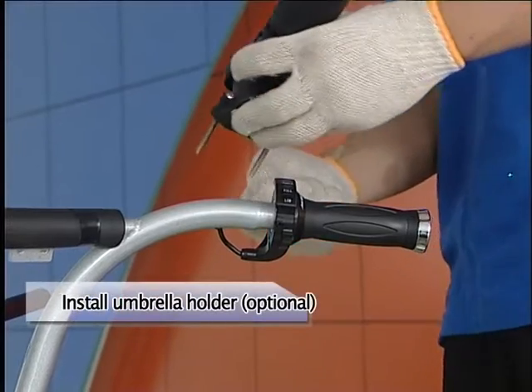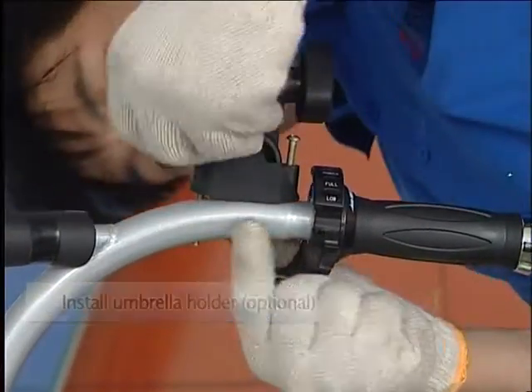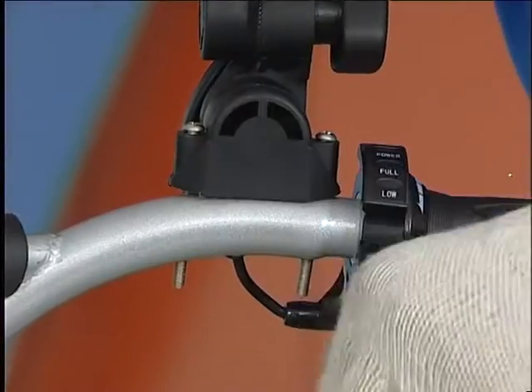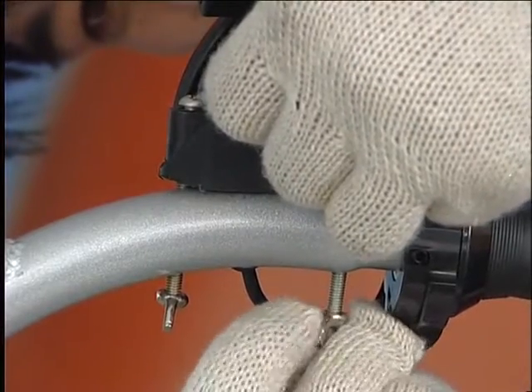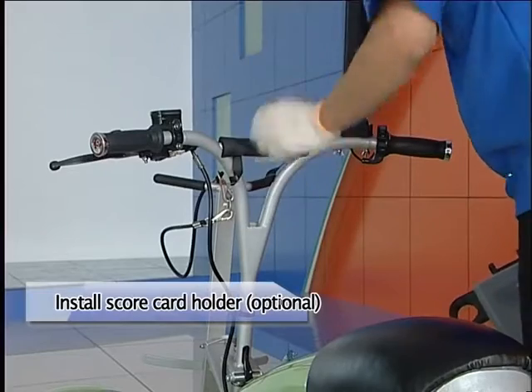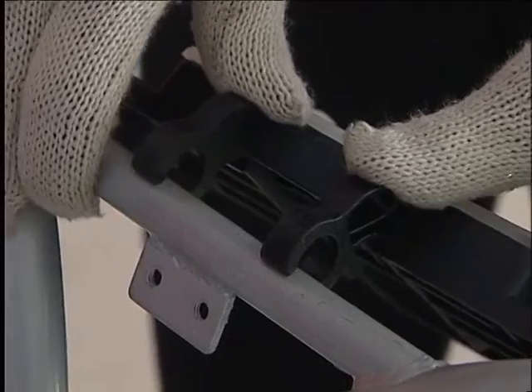Optional accessories: install umbrella holder by fixing the assembled umbrella holder to the T-bar. Install score card holder by fixing it to the T-bar.